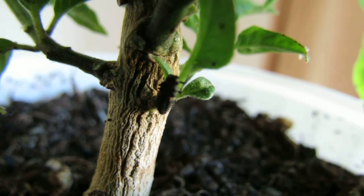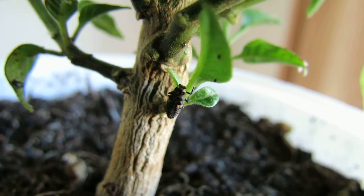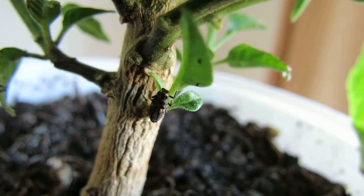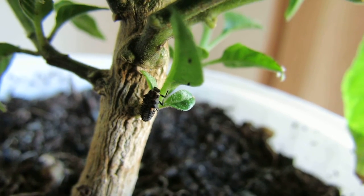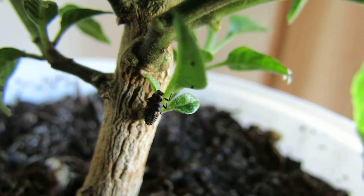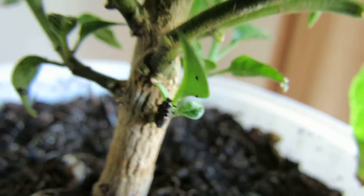Here's the update on my aphid control with the ladybird larvae. This one is on the chilli plant which had one of the worst infestations. It's grown a huge amount, both the plant and the ladybird larvae, and fortunately it's pretty much cleared up the problem completely.